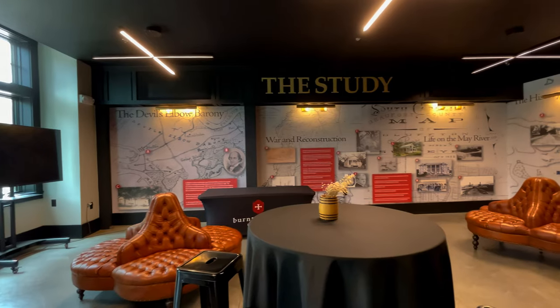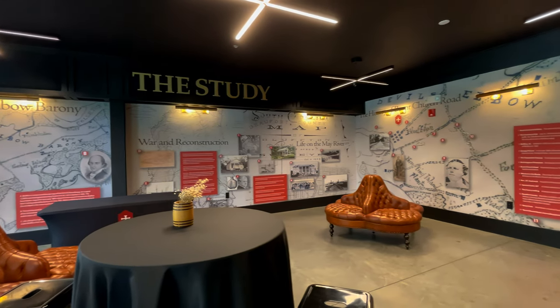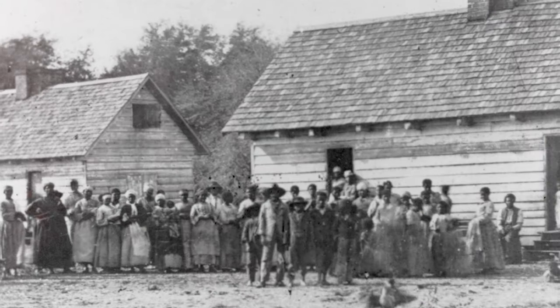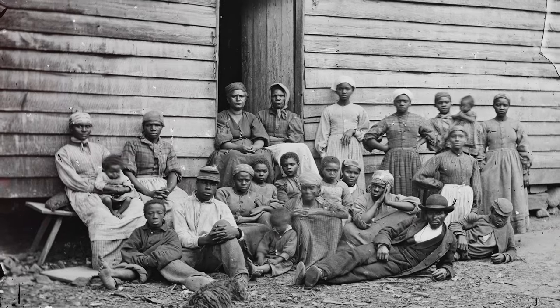An immediate left takes you into the study. This room reveals a ton of history, not just about the distillery, but about the Lowcountry area as well, including the plantation life and how this all played into the history of South Carolina.